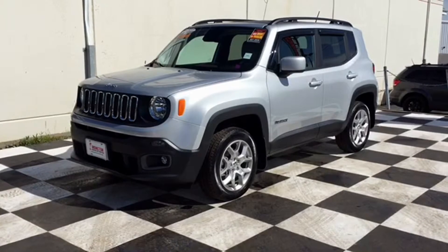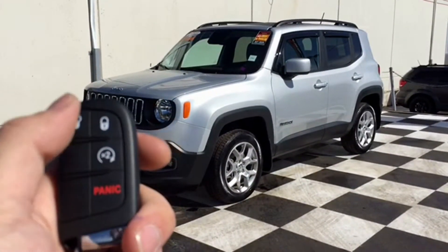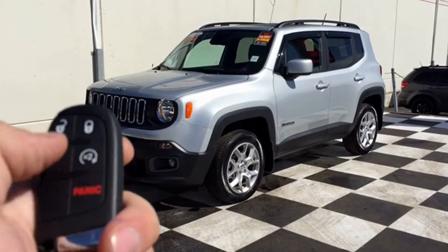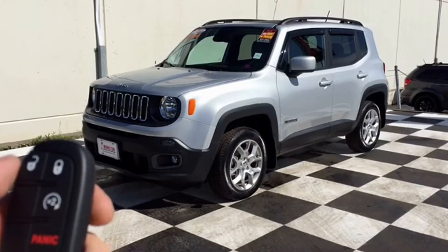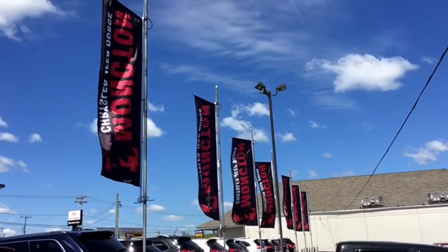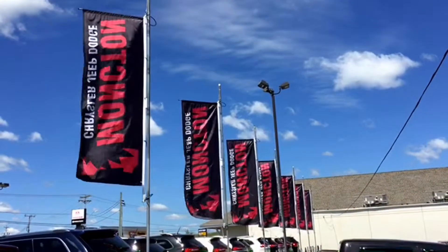The keys to your Renegade come equipped with a couple of awesome automatic features — you have your lock, unlock, the panic button (great when you can't find your car in the parking lot), and your auto start, which is amazing on those Maritime winter mornings. So if you like what you see, come visit us here on the lot at Moncton Chrysler.